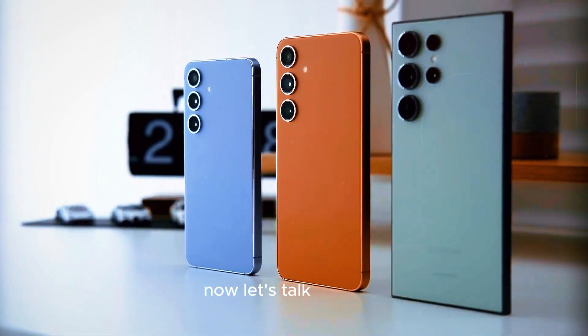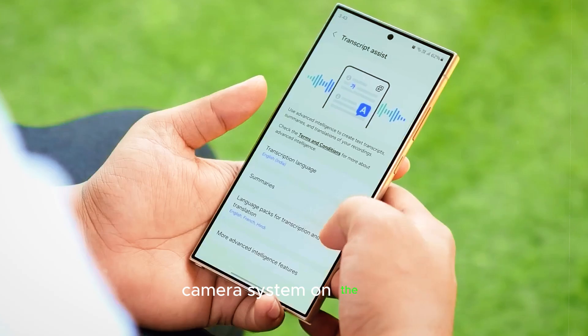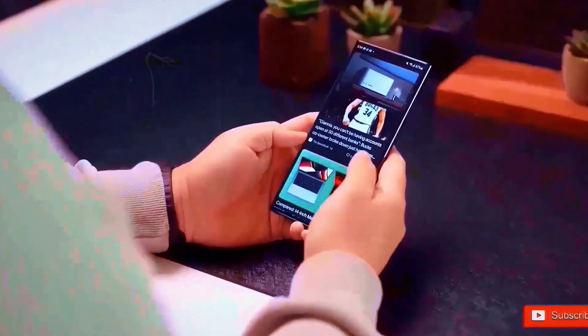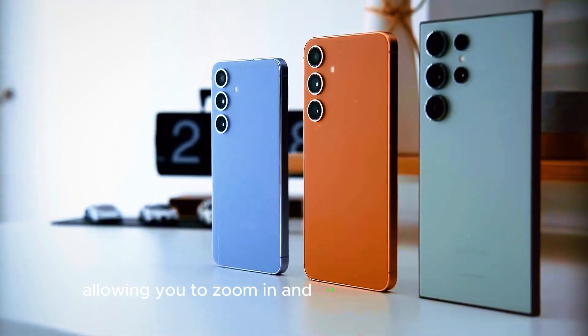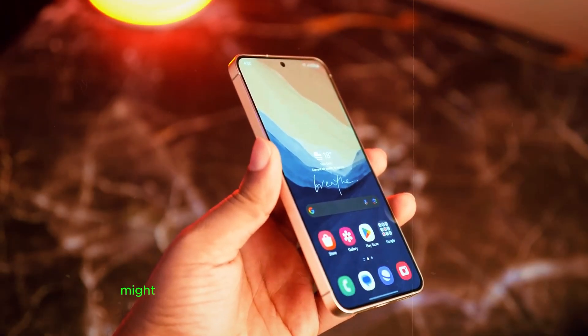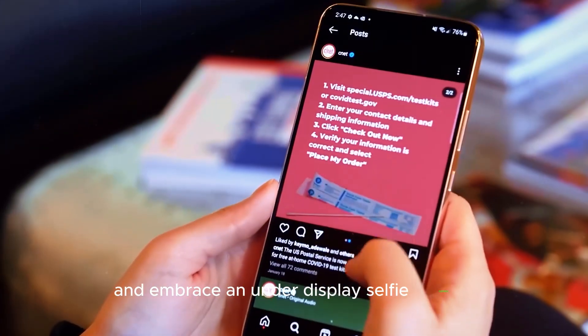Now let's talk cameras. The S25 Ultra is rumored to pack a quad-camera system on the back, with the main sensor boasting a whopping 200 megapixels. Imagine capturing photos with mind-blowing detail, allowing you to zoom in and still see every crisp line. The biggest rumor, however, is that the S25 Ultra might be the first S-series phone to ditch the notch and embrace an under-display selfie camera.